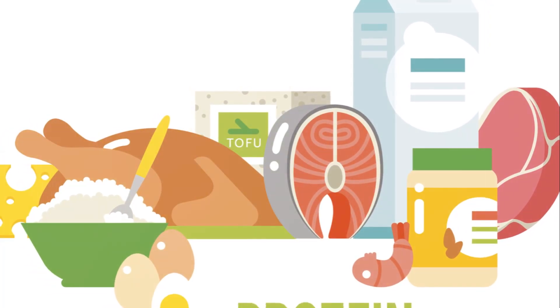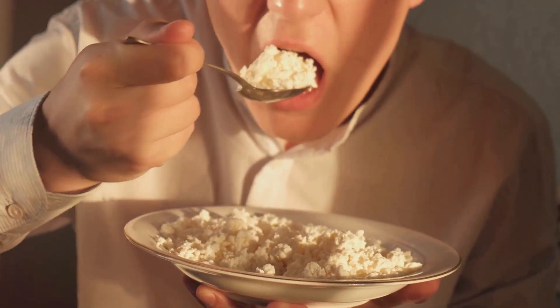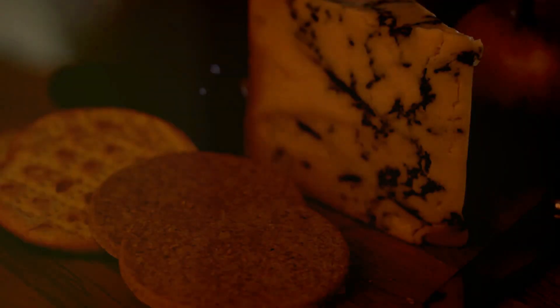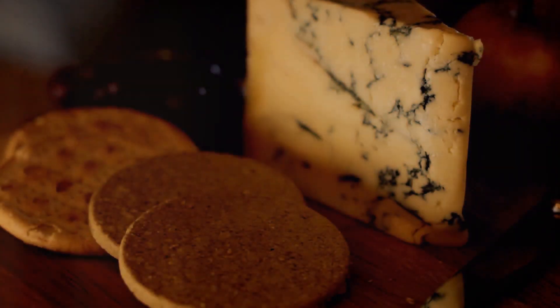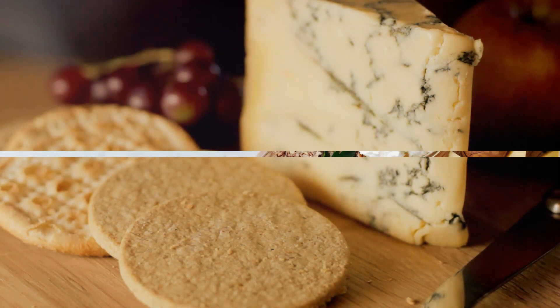As you know, protein is a vital part of a balanced diet. It aids in muscle repair, keeps you feeling full, and contributes to your overall health. So if you're ready to up your cheese game and boost your health in the process, stay tuned as we jump face-first into the world of high-protein cheeses.